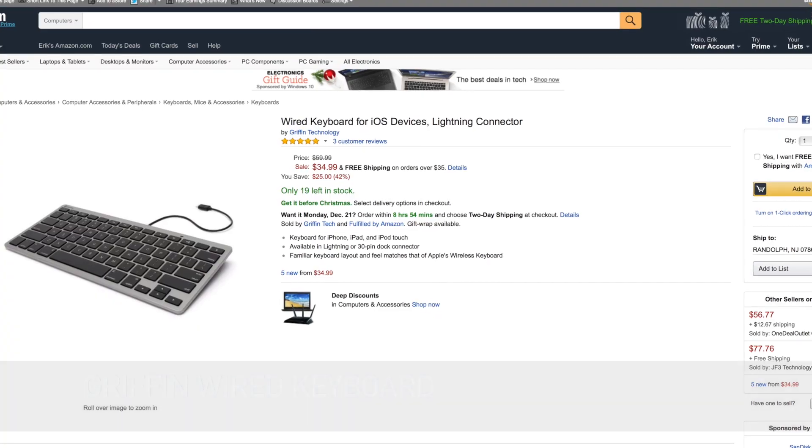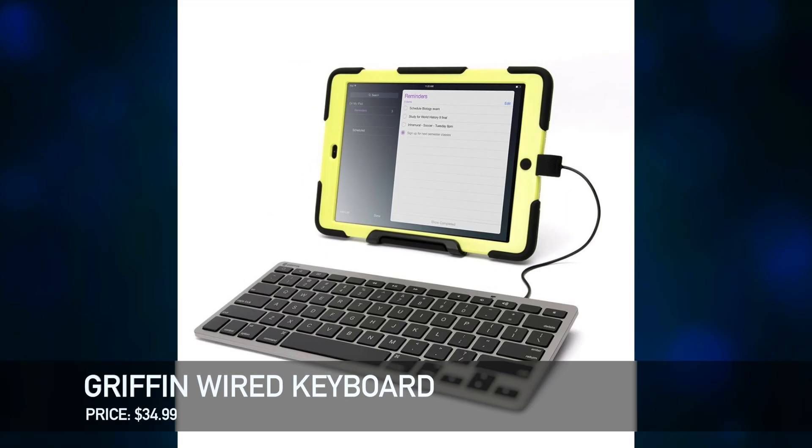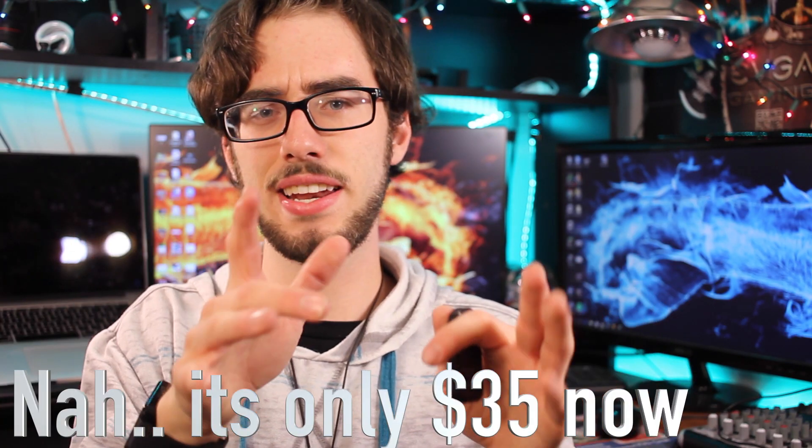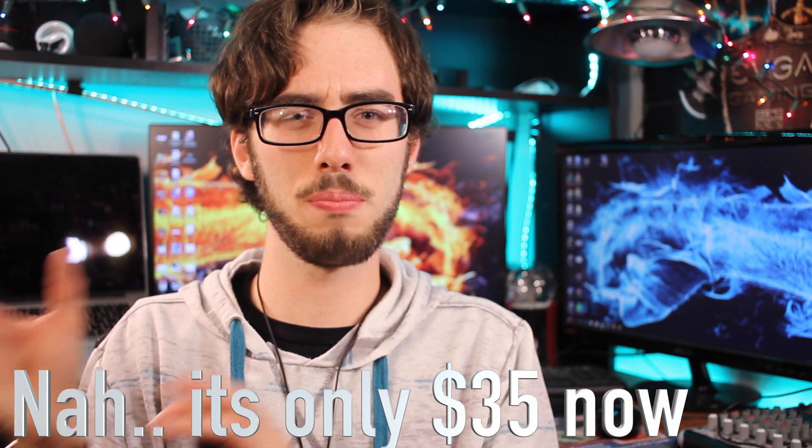If you have an iPad and want to use a keyboard, sure there are Bluetooth keyboards — I have an Apple Bluetooth keyboard I connect with my iPad and it's pretty reliable — but sometimes you don't want to worry about changing the battery or a unreliable Bluetooth signal. Griffin Technology made a wired keyboard that works with the iPad, which is really cool, and it's only around $50, though sometimes it might be $60, so be cautious of that.